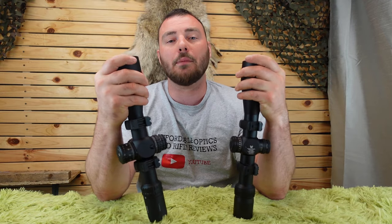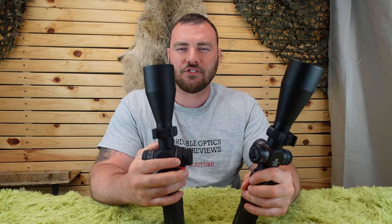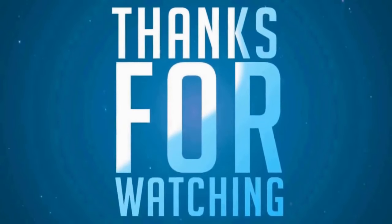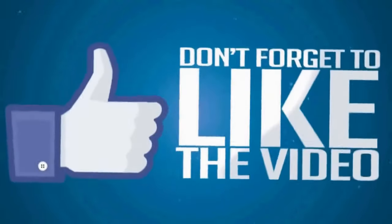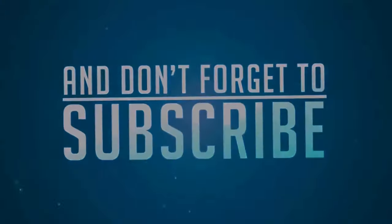If you have any suggestions for optics you want compared to other optics I've reviewed in the past, just ask — I likely still have them and can do a comparison for you. Thanks for watching Affordable Optics and Rifle Reviews, and I'll see you in the next video.